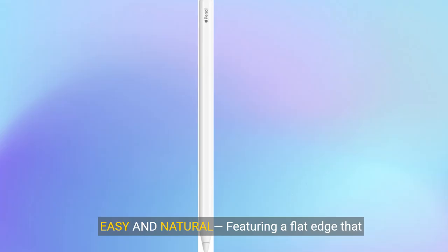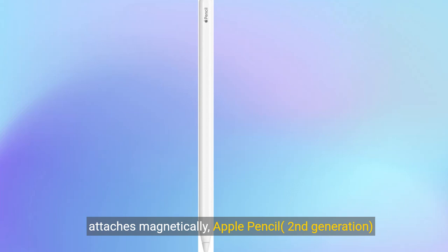Easy and natural. Featuring a flat edge that attaches magnetically, Apple Pencil, second generation, allows you to change tools with just a tap from your finger.